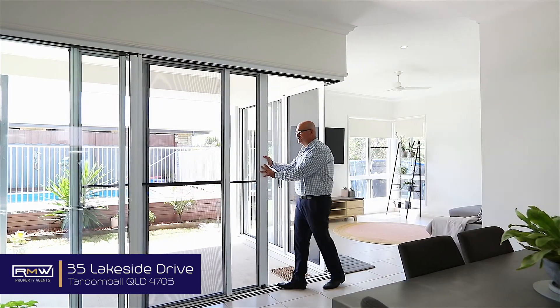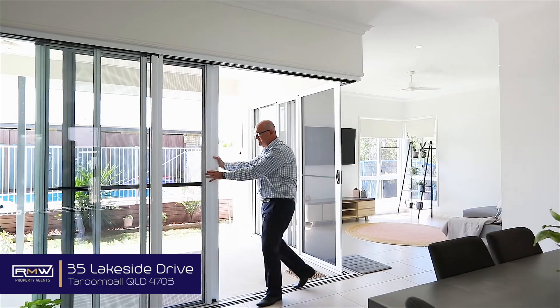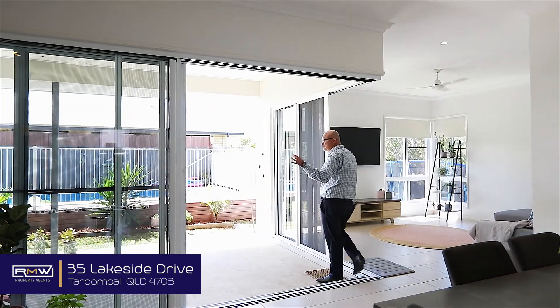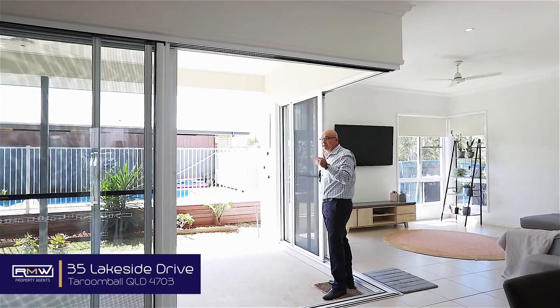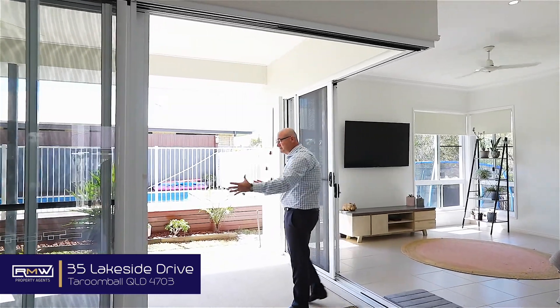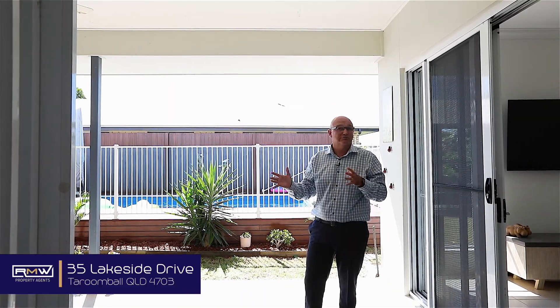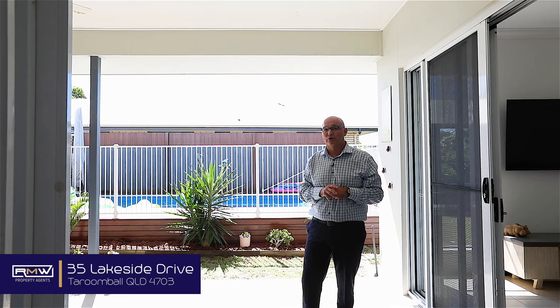Another thing I really like is just this big open plan deck that can be opened up with these two sliders — both screens and also glass to keep the bugs out — and it all opens up and flows onto the pool area. So if you're looking for a house that's got very low maintenance but is ready to move in and start living, this is definitely worth checking out.